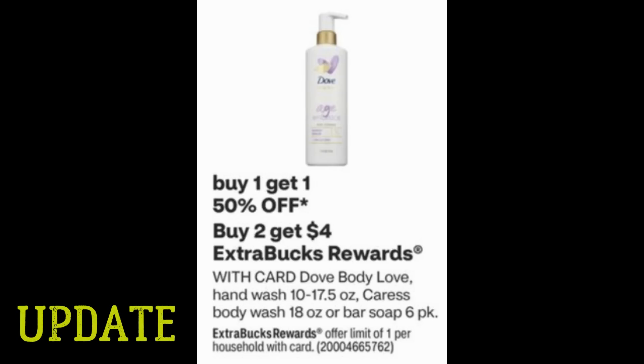Let's start with those deal updates. This was a deal that I kind of overlooked in the ad — I really didn't think much of it. Buy one, get one 50%; buy two, earn a $4 ExtraBuck on Dove and Caress. But then I noticed this morning that hand wash was included.